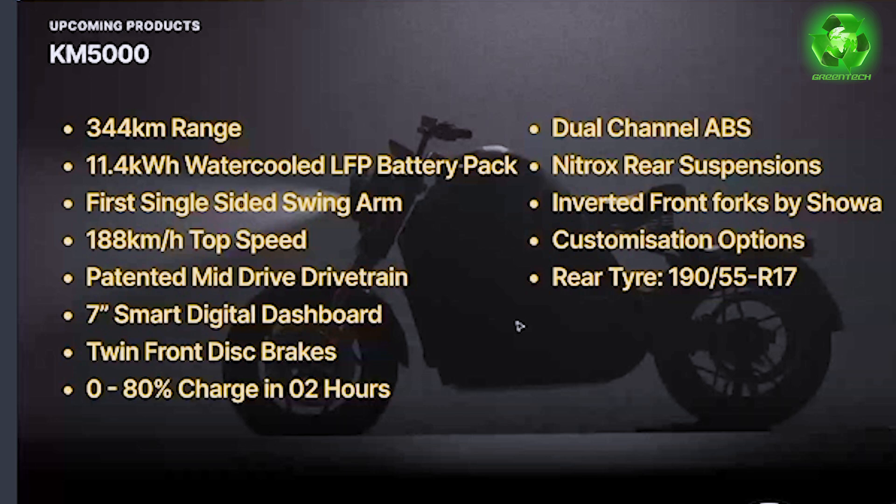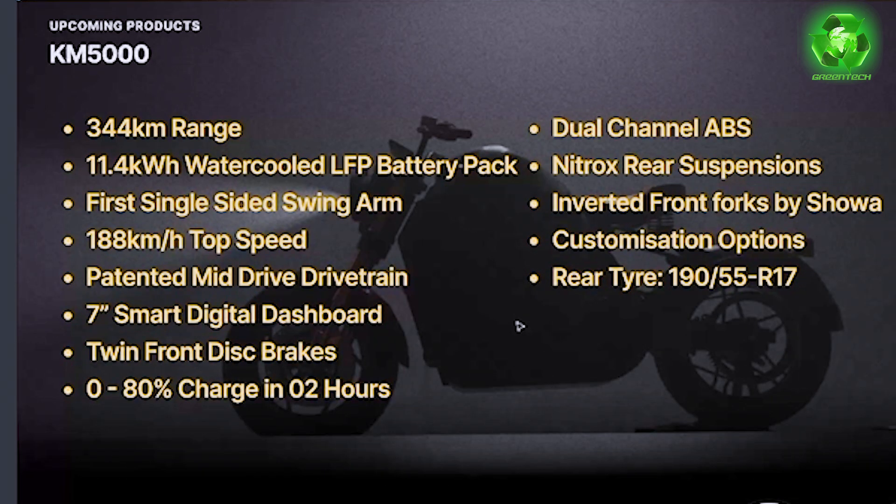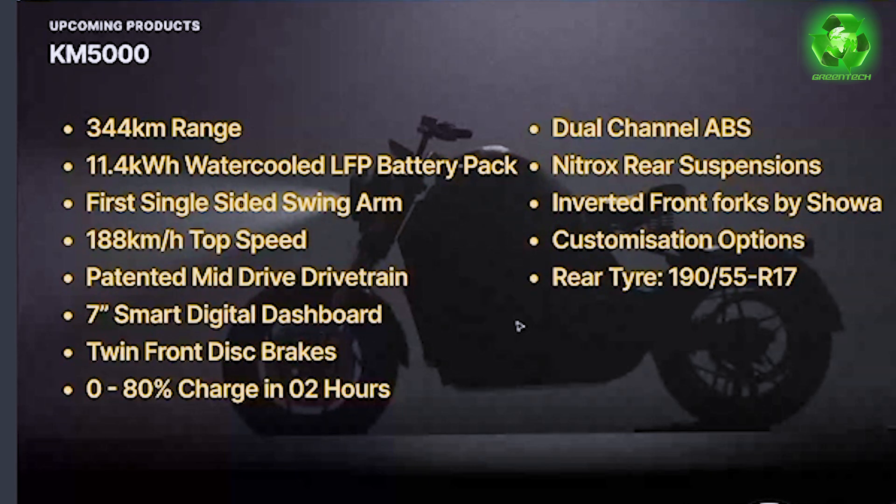The range is 344 km per charge. The battery capacity is 11.4 kW, water-cooled LFP battery. For comparison, the Ultraviolet F77 has a 10.3 kW LFP chemistry battery. The KM5000's 11.4 kW battery uses water-cooled technology with an active cooling system, and LFP is a safe chemistry.